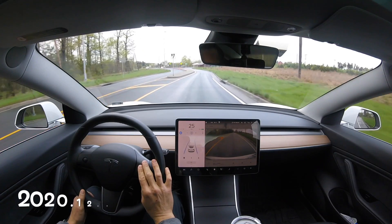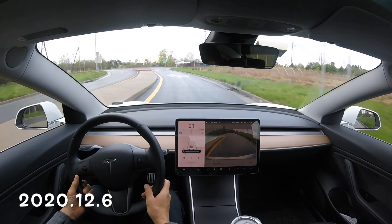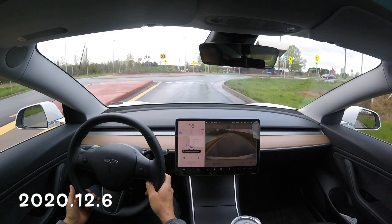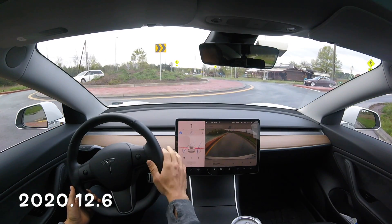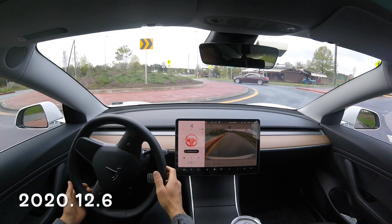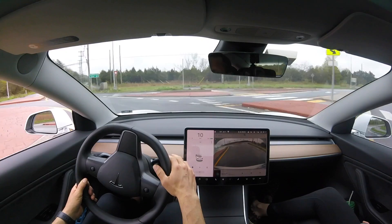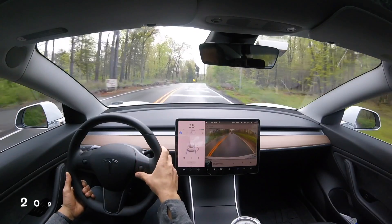Here we have software update 12.6, where it's going to stop at these white lines and identify that it needs to stop. It is impressive that it's able to identify this is an intersection based on no stop sign — it can identify that it needs to stop for a roundabout. But as you can see, it's still not navigating through, and I'm pretty frustrated that it's not working.